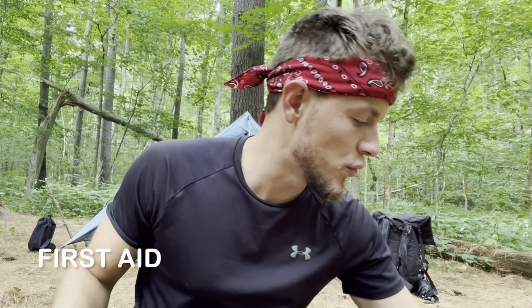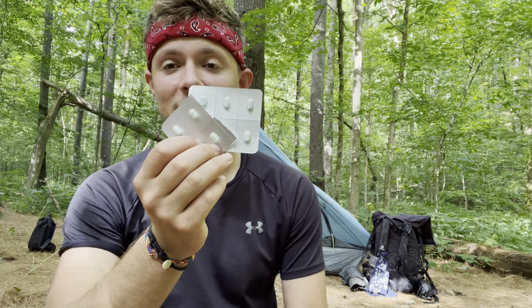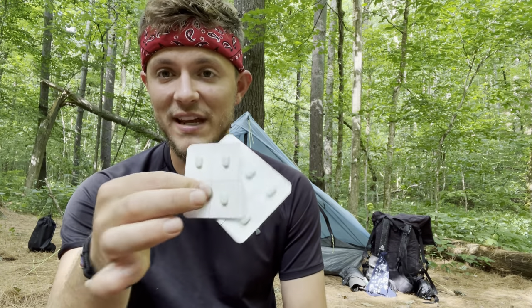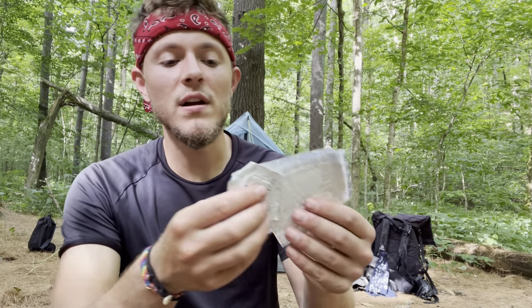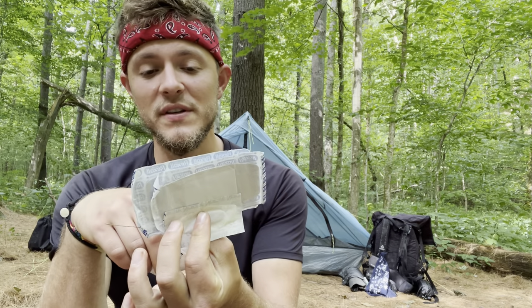Moving on to medicine and first aid — I have Tylenol, which I used more than expected due to stress and pollen-related headaches — definitely bring Tylenol. I also have anti-diarrheal medication and yes, I did use it — won't tell that story. Bring anti-diarrheal medication. I have a plethora of band-aids which I used constantly for blisters early on, and alcohol swabs to clean those blisters — both came in very handy.